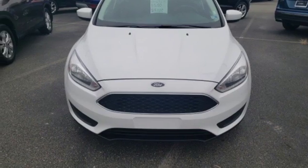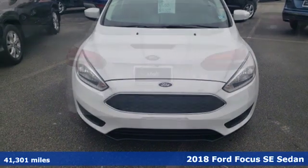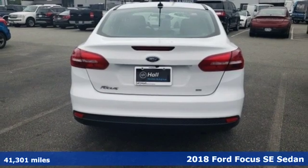Here's a 2018 Ford Focus. Ford, where tradition meets innovation.